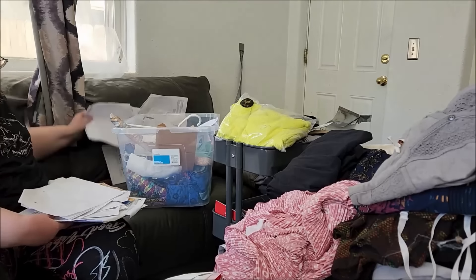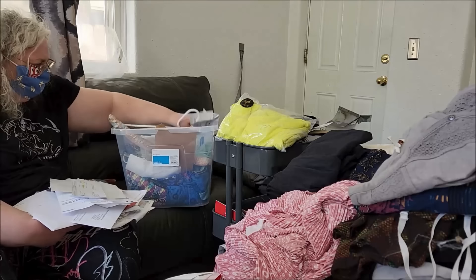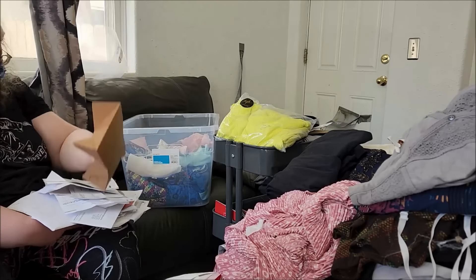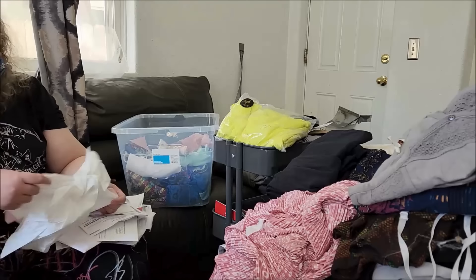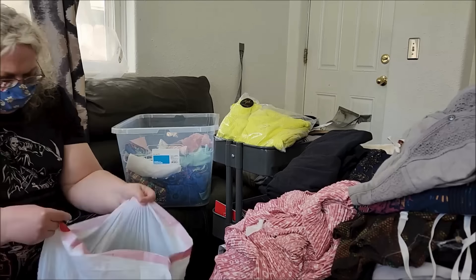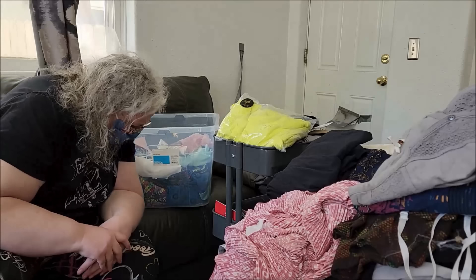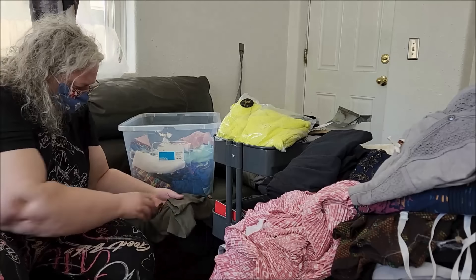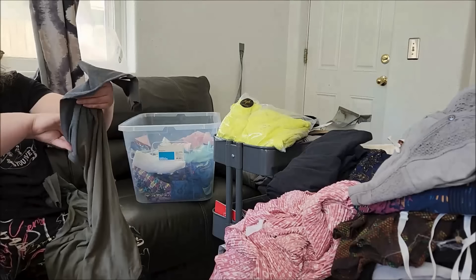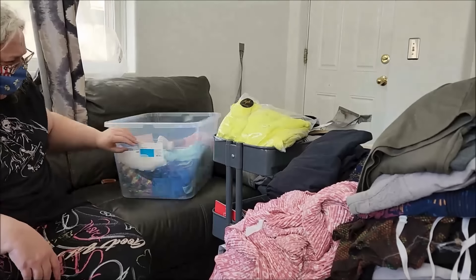And look — more paper to go through, so that's getting added to the pile of paper. Someday I will no longer have boxes of paper, bags of paper, et cetera — but that day is not today.